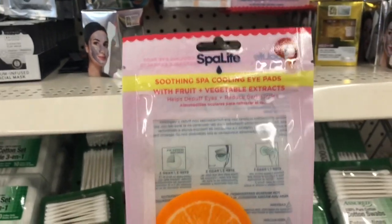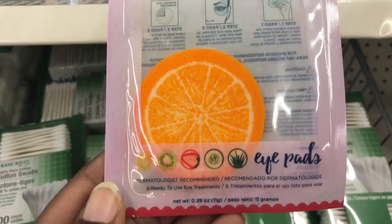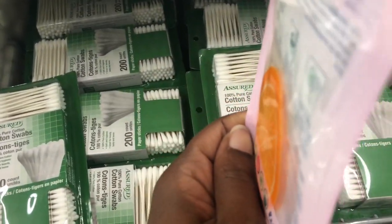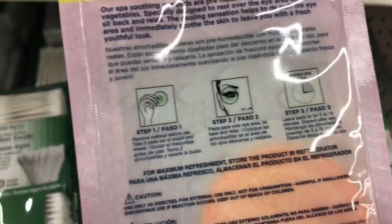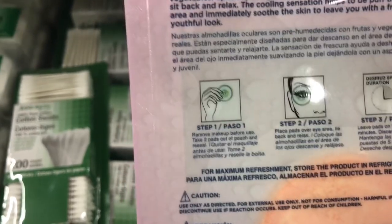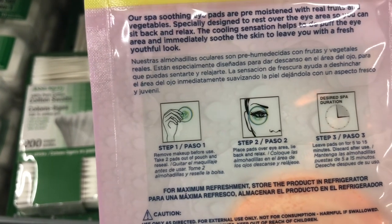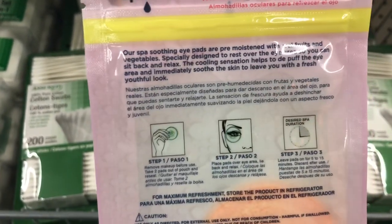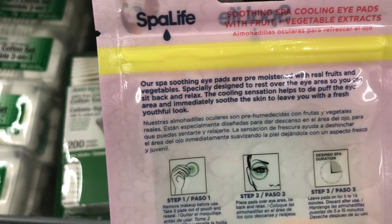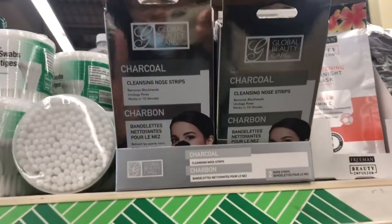Spa Life has soothing spa cooling eye pads with fruit and vegetable extracts. Last time I showed the kiwi ones; these look like orange slices. You get eight ready-to-use eye treatments. Step one: remove makeup before using. Step two: place pads over your eye area, lie back and relax. Step three: leave pads on for five to fifteen minutes. They're pre-moistened with real fruit and vegetables, specifically designed to rest over the eye area.